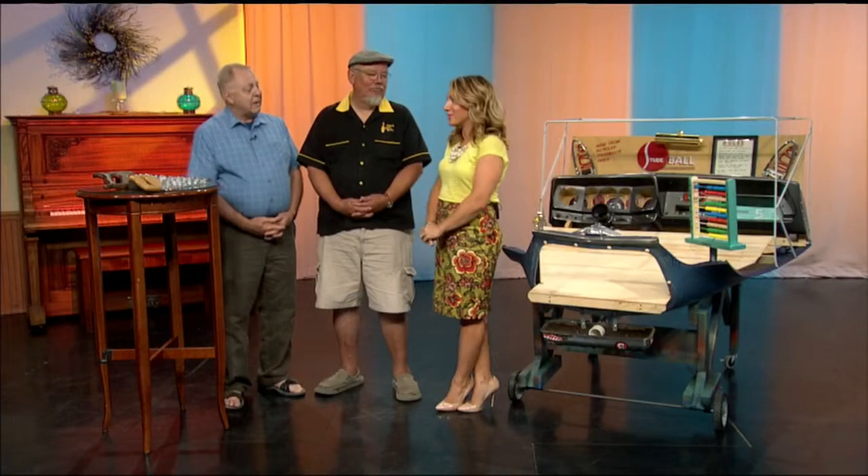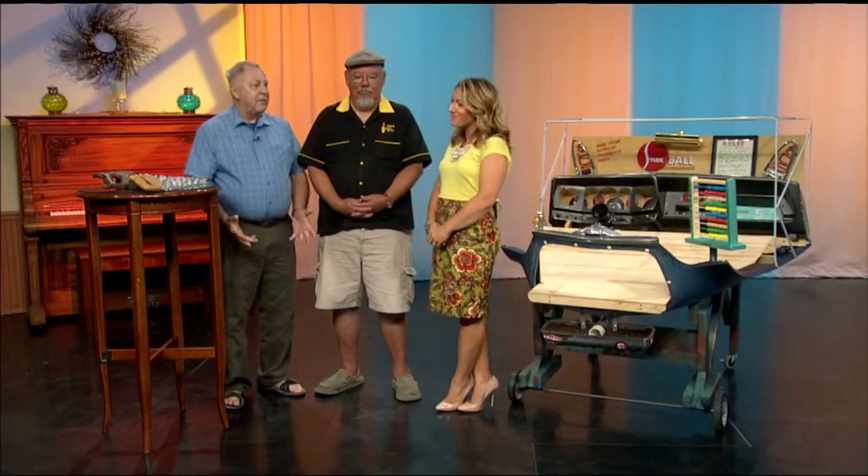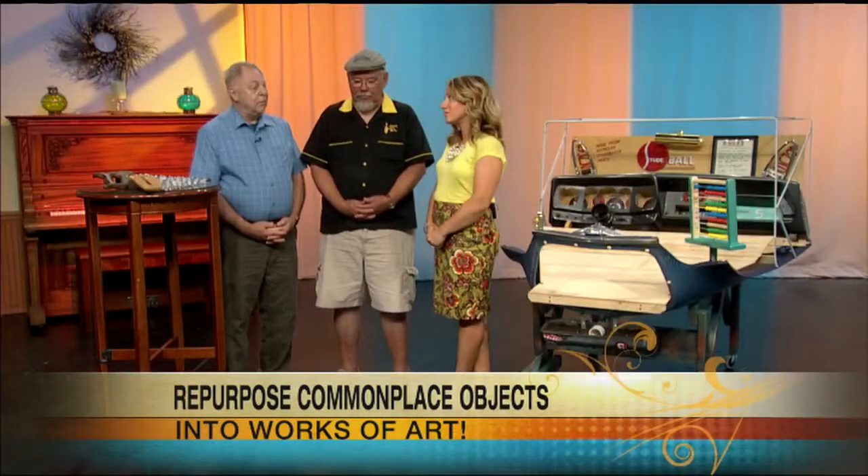Both Gary and I are flea market nutcases, just speaking for us. And part of the fun of it is finding things that either are, at this point, dysfunctional or have outlived their usefulness, and then making something out of it that's fun to do. And in my case, and I think also with Gary, they're bizarre.